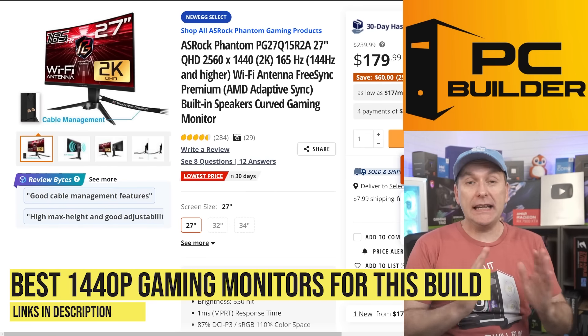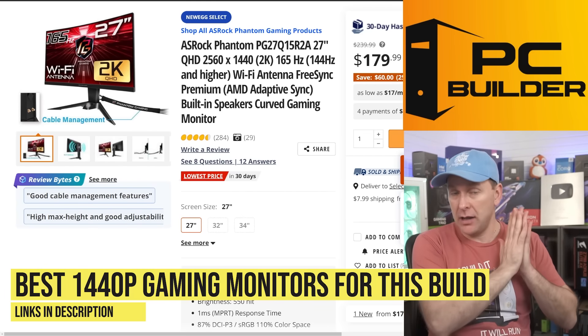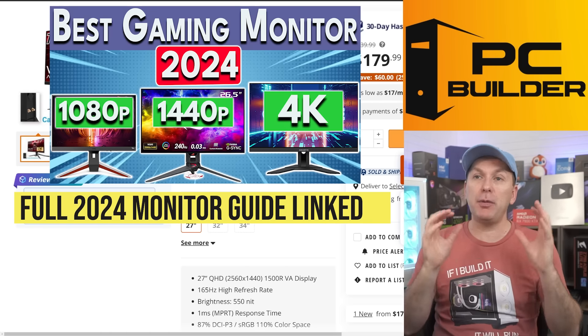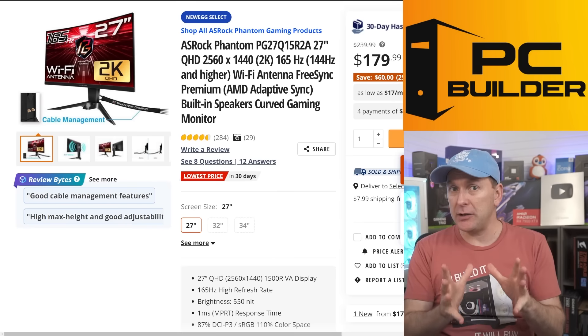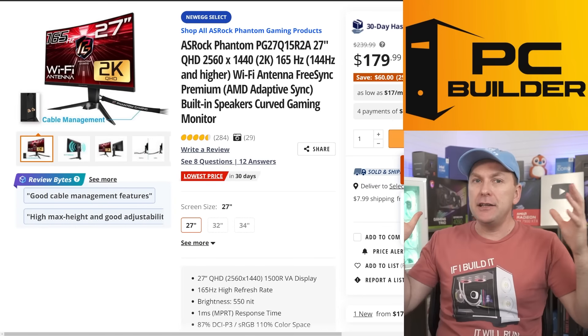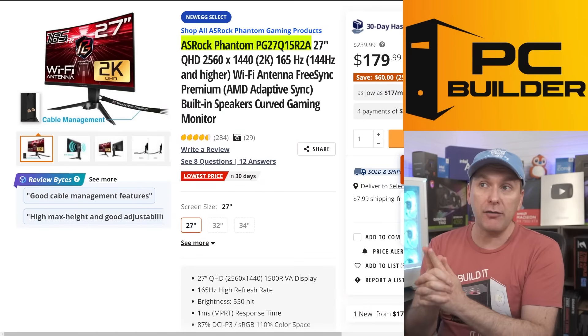Let's jump through some great gaming monitor deals — budget 1440p gaming monitors in 2024. If you haven't watched our best gaming monitor 2024 video we go through all this, but let me pick out a couple of my absolute favorites right now, especially if you're doing that $750 build. These are great monitors to pair with it because they're so cheap but so performative. Starting off with the ASRock Phantom.